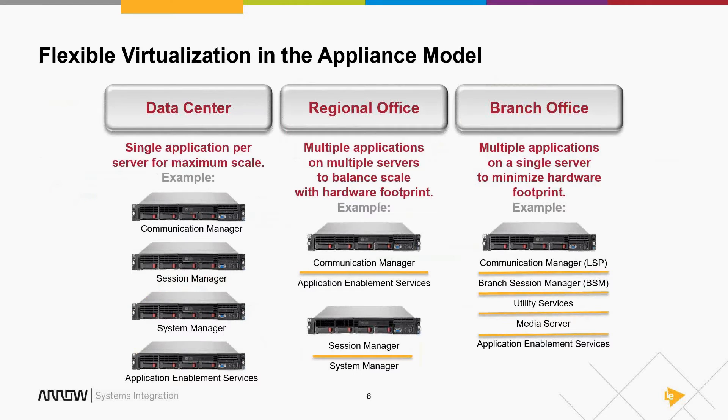This flexibility lets you combine applications on hardware as needed. In a large data center where you're maxing out Communication Manager, Session Manager, System Manager, and AES, you may want individual applications on a single server for performance. For a smaller office with fewer users — a small Communication Manager, an LSP, a branch Session Manager — you can squeeze a lot more applications onto a single piece of hardware.